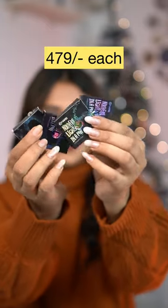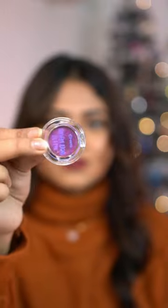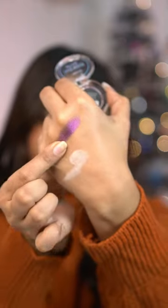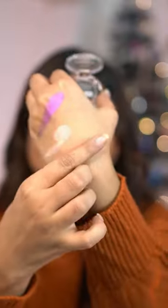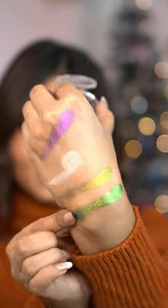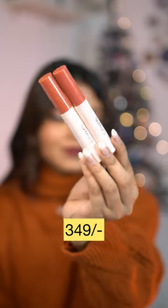Next up we have these mini eye shadow pans. They are very beautiful. It's a very unique name — Northern Lights in a pan — because it has a duochromatic effect. It has two kinds of shimmer particles. These are so damn pigmented. I am super excited to use it on my eyelids and inner corners. This is a good color. I received 4 different colors.